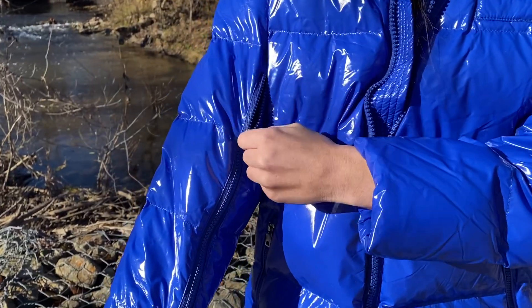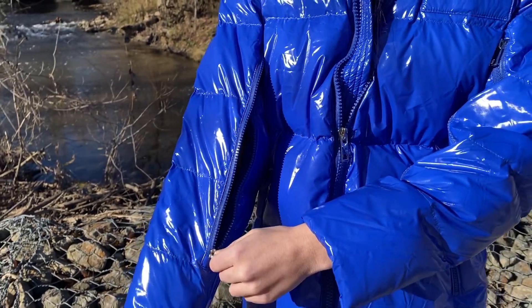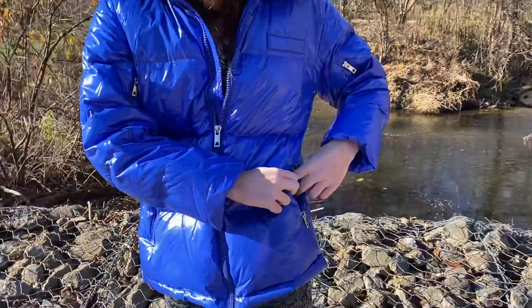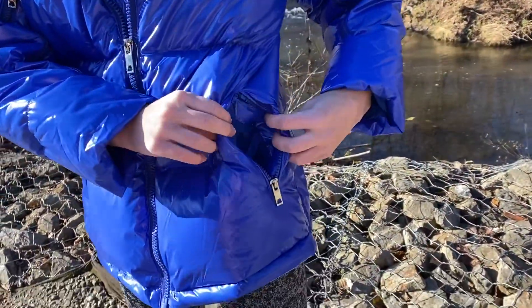It has a zip here which is very intricate. Check it out, guys. You can, for example, put your phone here. Obviously it has the standard pockets like any other coat.